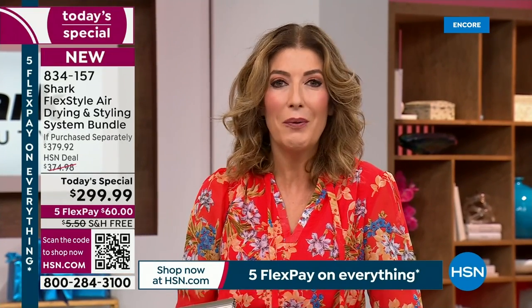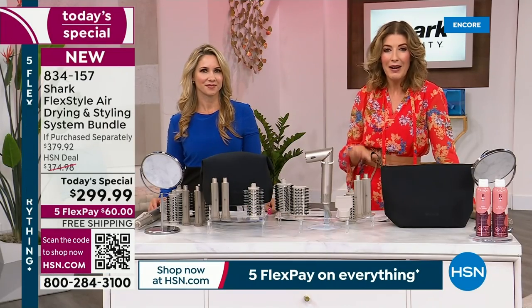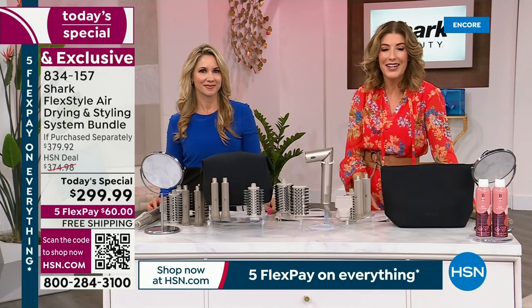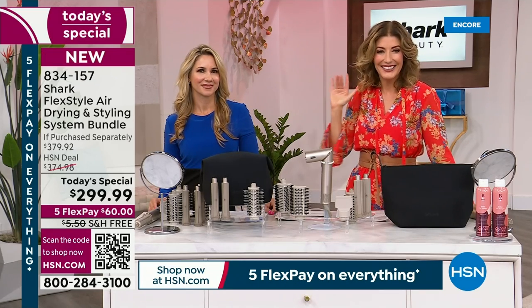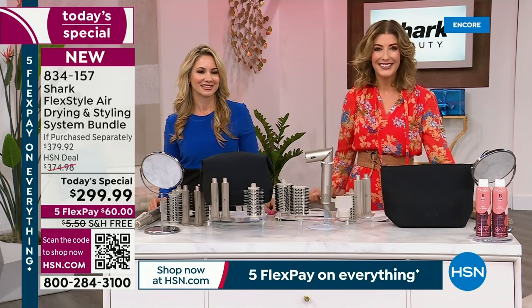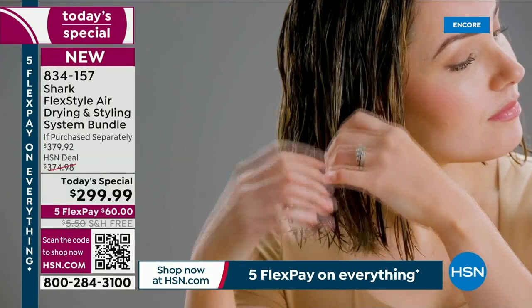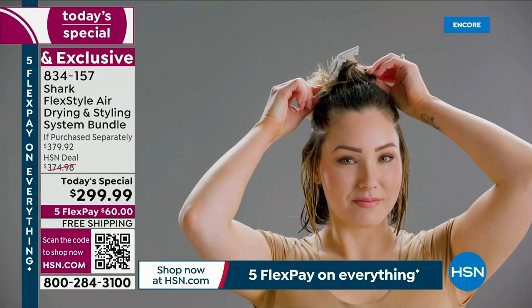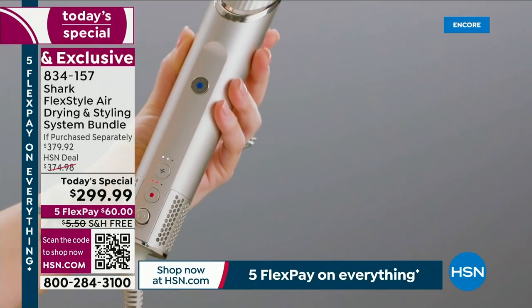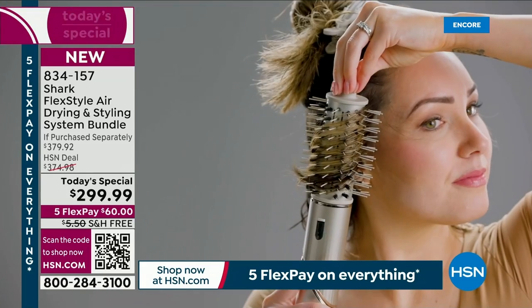We're going to see Chloe on video as she joins us via the phone lines. Chloe Brown, nice to have you joining us here tonight live on HSN. I understand you're a huge fan of the Shark FlexStyle. 'Oh, absolutely. I am Chloe, and I am a brand ambassador for Shark Beauty. I've had the opportunity to use the FlexStyle from conception. The second I had it in my hands, I knew it was quickly going to become my favorite hair tool. Not only is it a blow dryer that saves time, but it's also a styling tool — that's when I knew this was a game changer.'